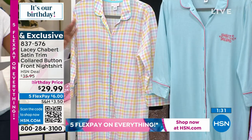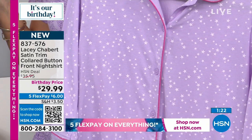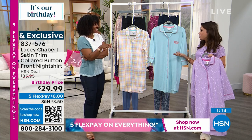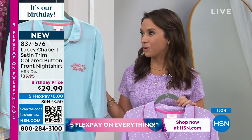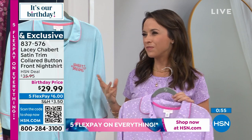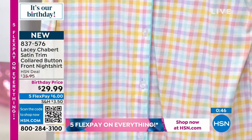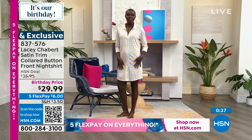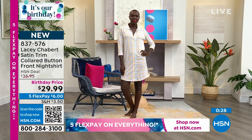When choosing, consider what color you're getting in the sleep set and get something complementary in the nightgown — the entire line coordinates and can mix, match, and go together. It's purposely designed to coordinate even if not entirely matching. Item number is 837576 to get the night shirt at the birthday price. Five flex pay of six dollars using any major credit card. These are new today at HSN.